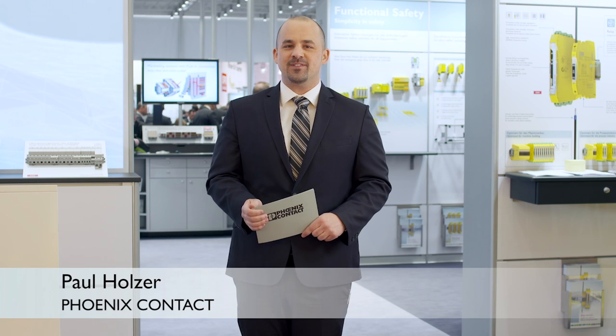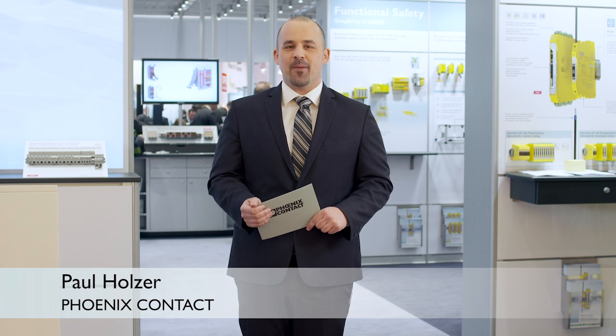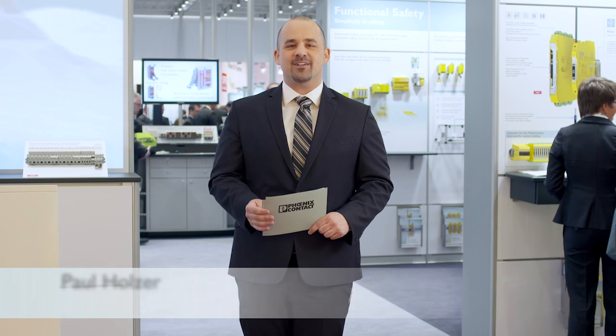It's Monday morning and the first visitors to the Hanover Messe 2015 have already arrived. It brings me great pleasure to bring you updates on the many new innovative products from Phoenix Contact. Each day we'll focus on a different topic. Today we'll start with your custom solution from the component to the application. But first, let's take a look at the latest news.